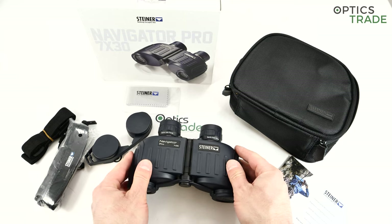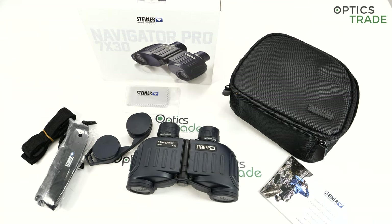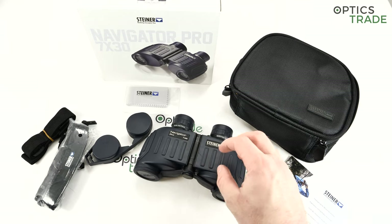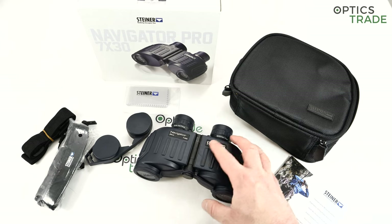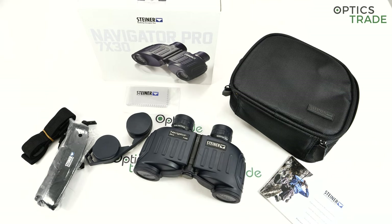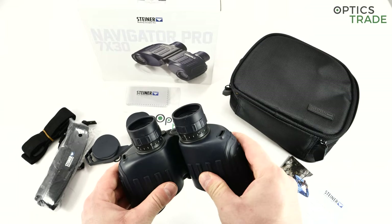Those larger binoculars are all around 1.2kg and really huge — please check my other reviews about them. Similarly like all those binoculars, these are also made from Makrolon, a special material used for the housing. Steiner has a lot of experience with this material, so they produce binoculars which are really robust, and this Navigator is no exception.